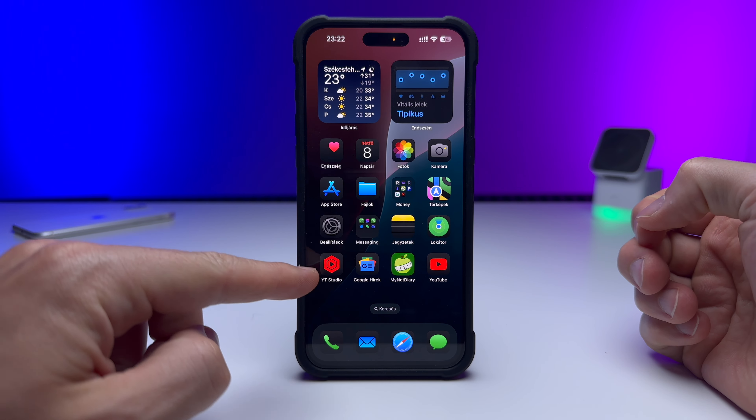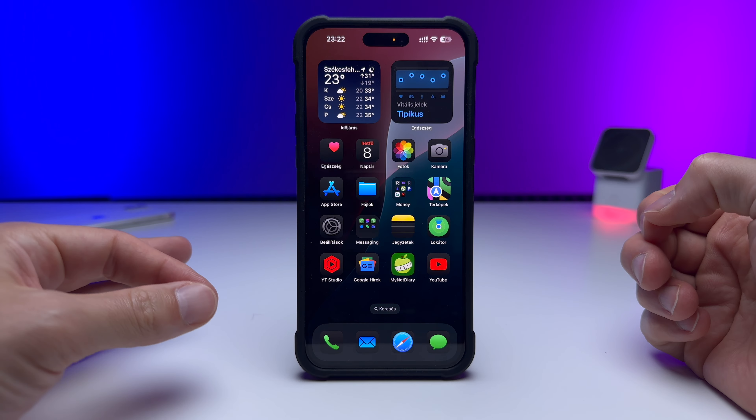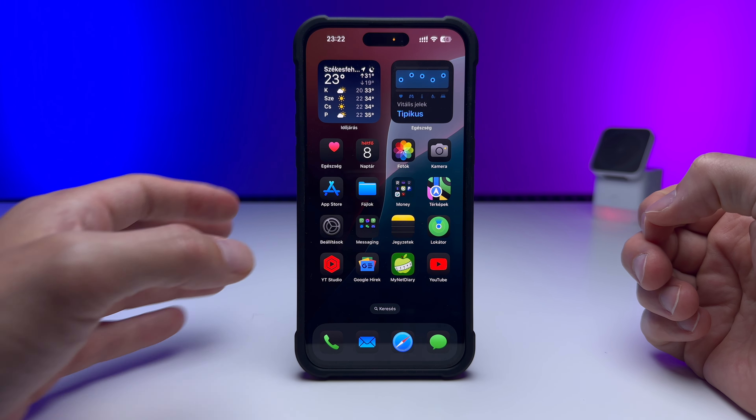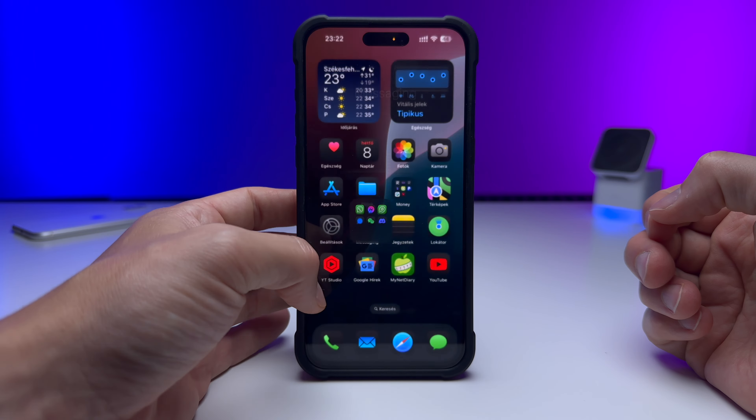iOS 18 beta 3 is here and there are major changes to the home screen. These apps are not native black apps — Apple has changed the color for a lot of applications. Messenger, WeChat, Studio, YouTube, Google News — everything has changed icons. They could not look any better, not all of them but some of them, and there are many more major changes in iOS 18 beta 3.